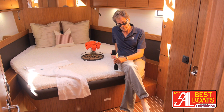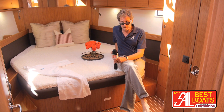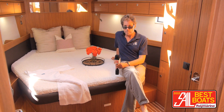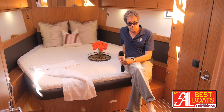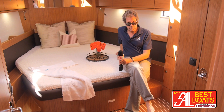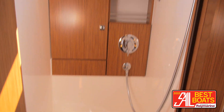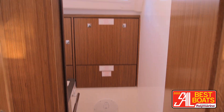Now I'm in the owner's stateroom, which is a fabulous space. You've got hull ports to let in light, two deck hatches to let in light, a great super-wide island berth, and lots of dedicated storage space. You have an en suite head with a separate shower room, totally separate from the vanity and the toilet, opposite.